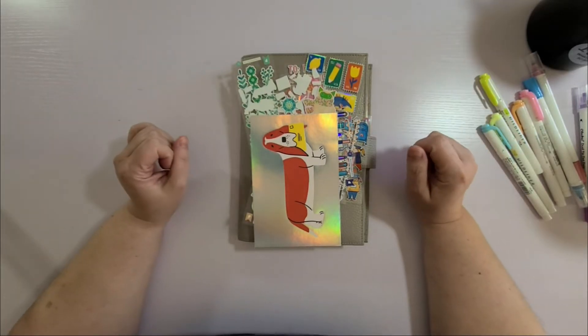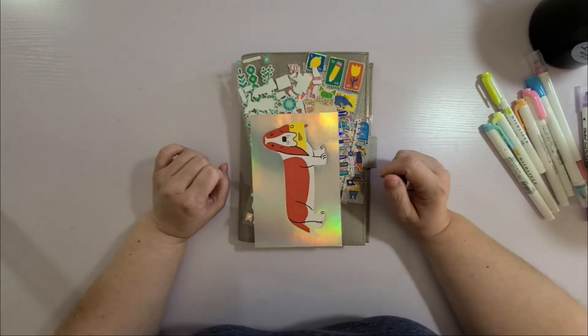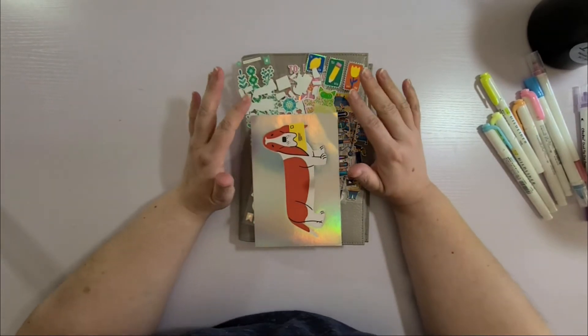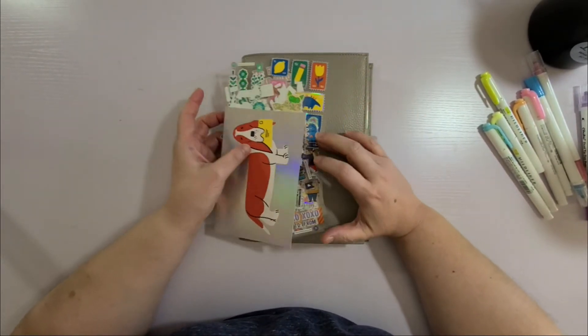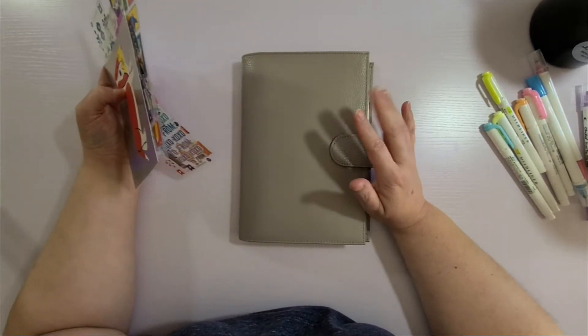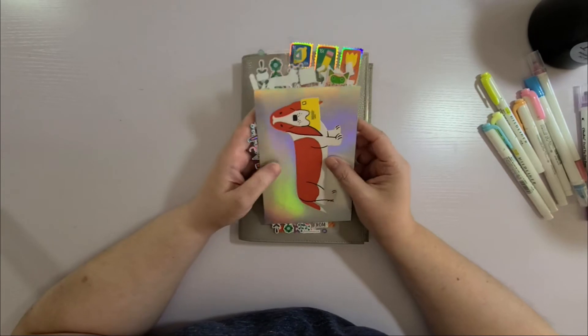Hi friends, it's Andy. Welcome back to my channel and welcome to another plan-with-me video. This is going to be the setup for the monthly spread for January in my Hobonichi Cousin, but first I wanted to show you what I got in my last Pip Sticks subscription envelope.